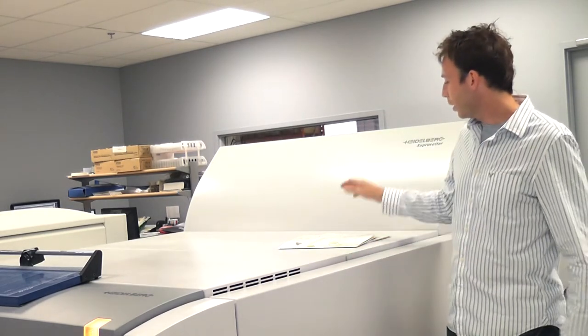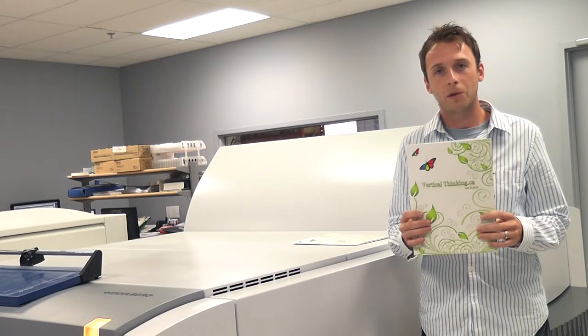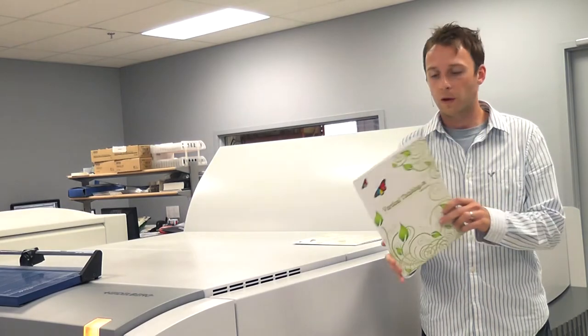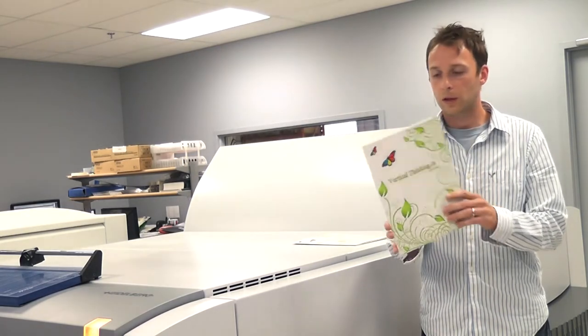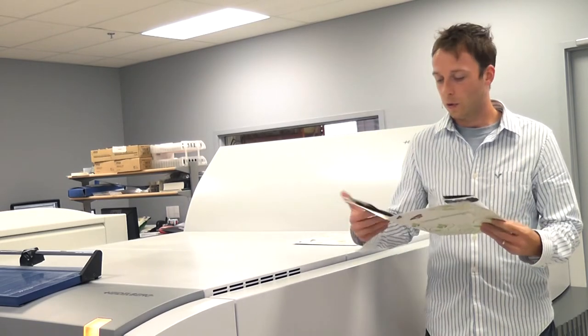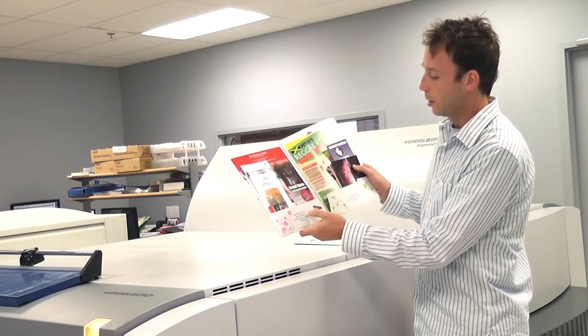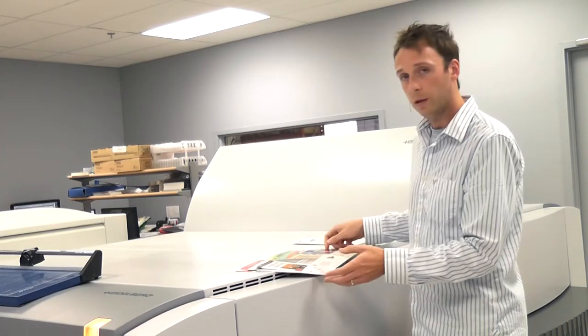A bit about our products here. I've got some sample kits — these are the ones that we send out when people request them through the website. These are in a presentation folder; this is the Vertical Thinking one, but we create these for anybody. This is the UV coating, so it's nice and glossy. If we open that up, there are pockets on both sides with business card slits if you want to put a business card in there.